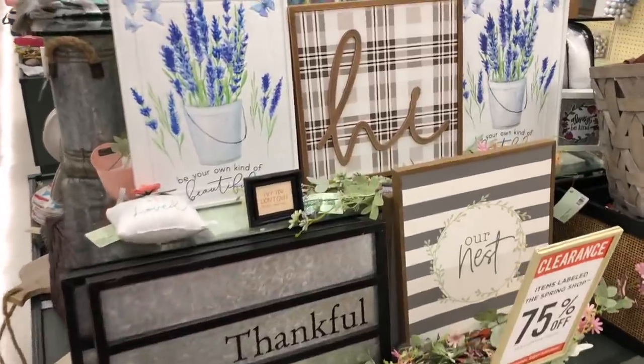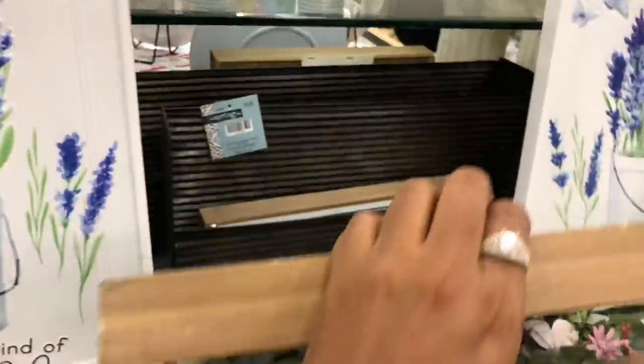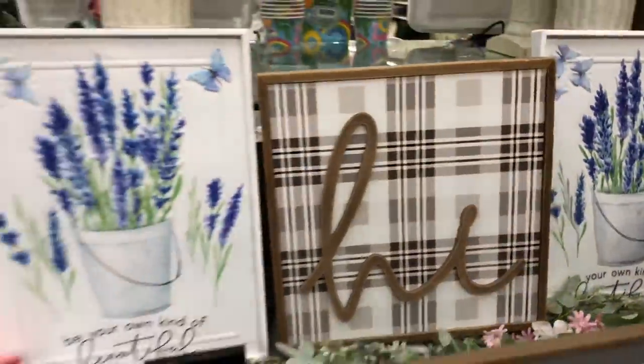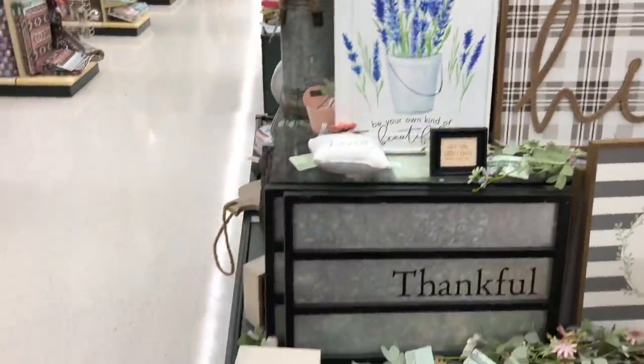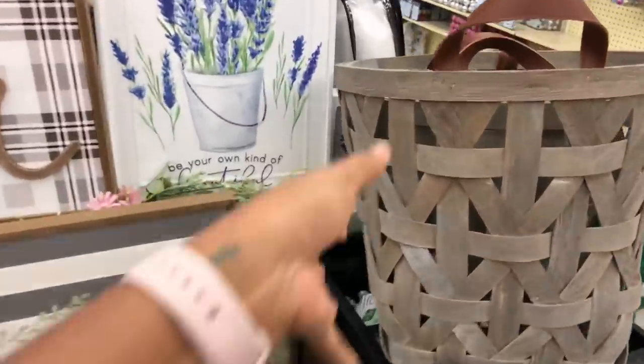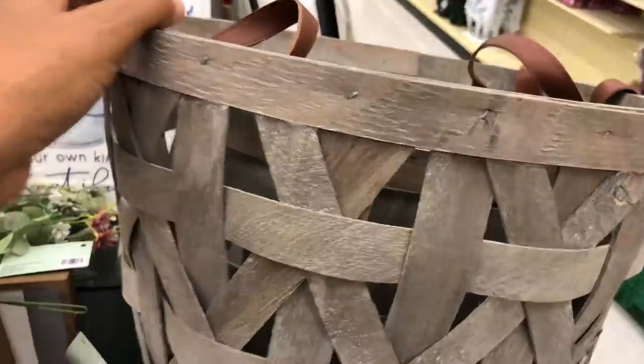Look at these things you guys, aren't these so cute? I really like this. How much is this? You know how I am about dropping stuff. So it's $21.99 but 75% off. So all of these things are 75% off, even the baskets. I am so excited about this. I need to go get myself a basket and get to shopping.